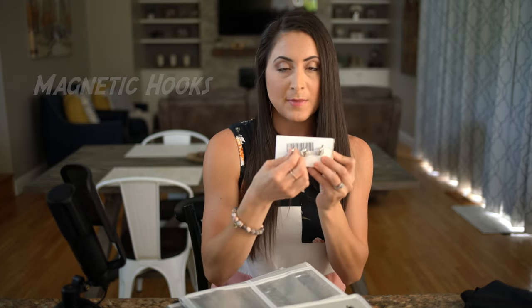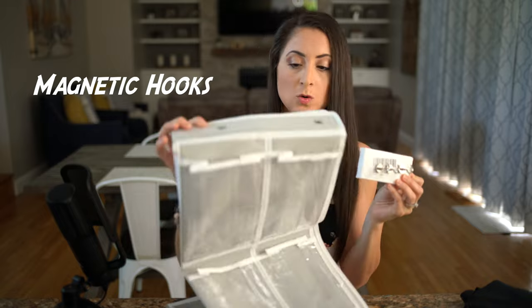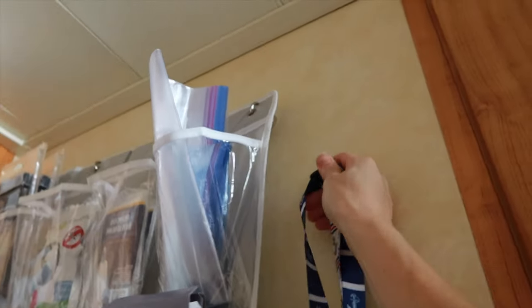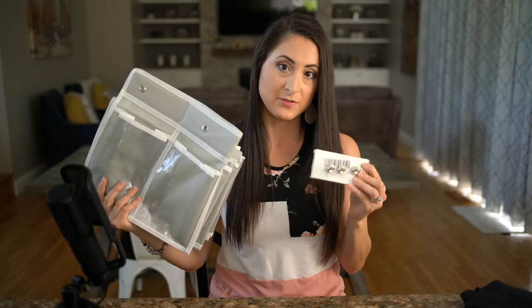This organizer doesn't actually go over the door. If you didn't know, the walls and ceiling in your stateroom are metal, so we bring along magnetic hooks, which hold up the over-the-door organizer as well as jackets, lanyards, and hats. It keeps things off the floor and organized — these two items together make a world of difference in keeping your stateroom organized.